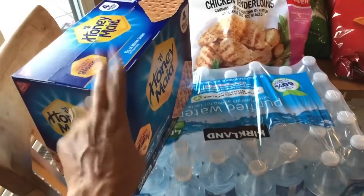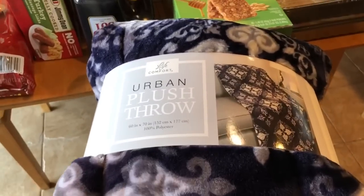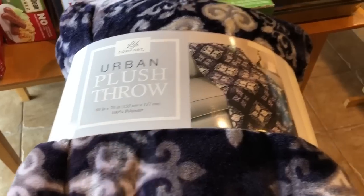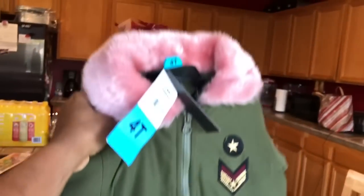I got the Honey Maid graham crackers from Costco, two things of water, and paper plates. I also got this throw blanket — it was only $10 and it's 60 by 70 inches. They had about five different prints and this is the one I got. I'm going to move over here to show you guys this outfit I found for Sophia — I found it at Costco and it was only $5.